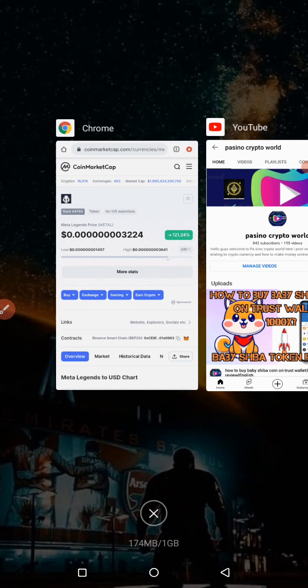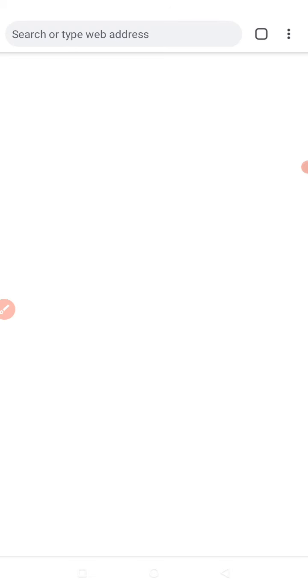In this video, I want to show you guys how to buy a coin that just got listed on CoinMarketCap not so long ago. This coin was listed under the Binance matching. To be able to perform this transaction successfully, you're going to need some BNB in your Trust Wallet.